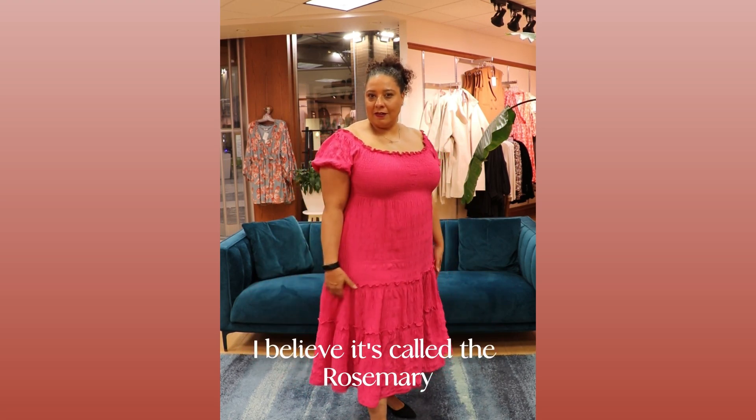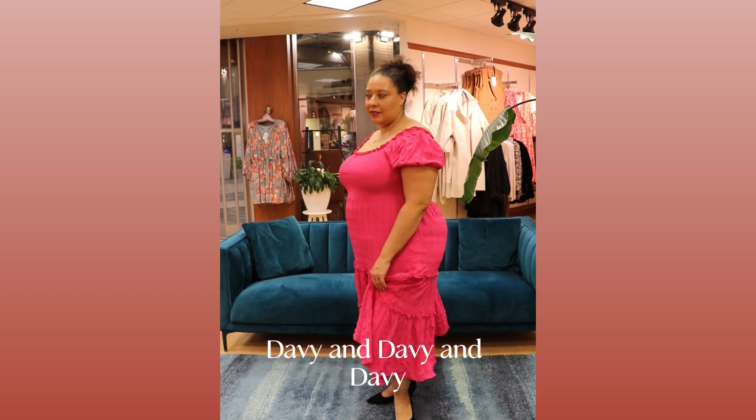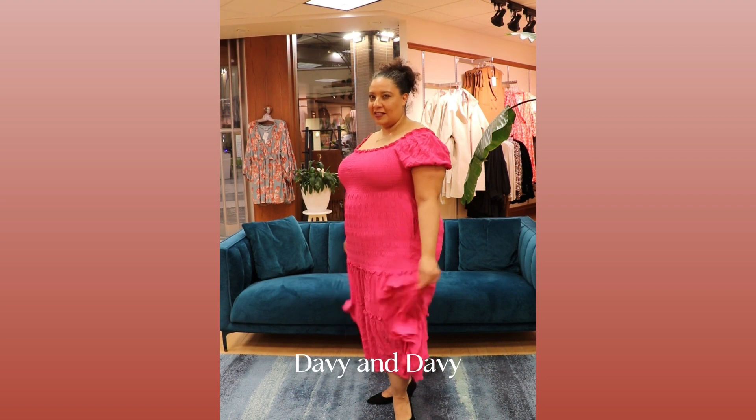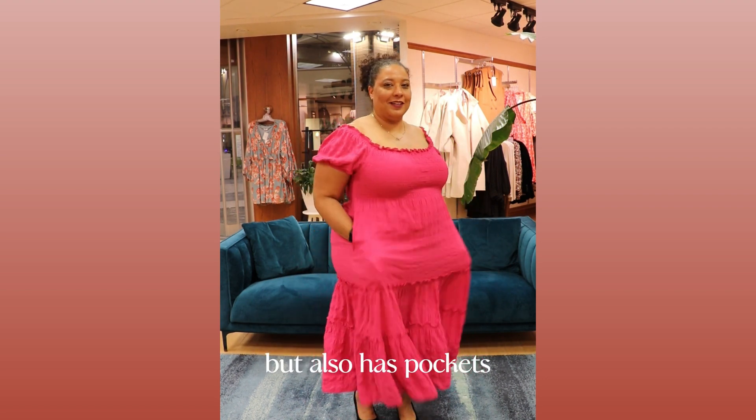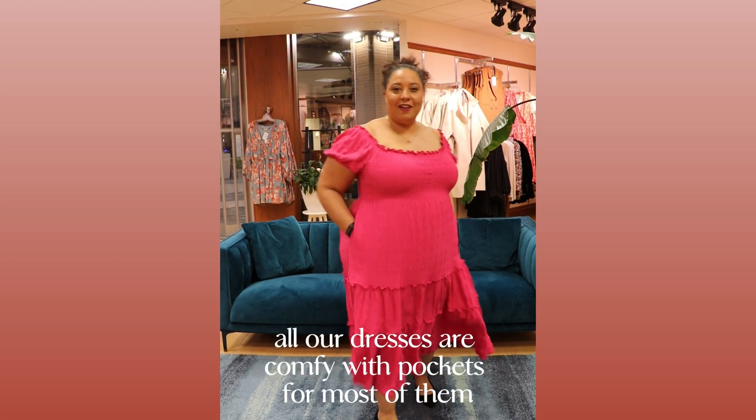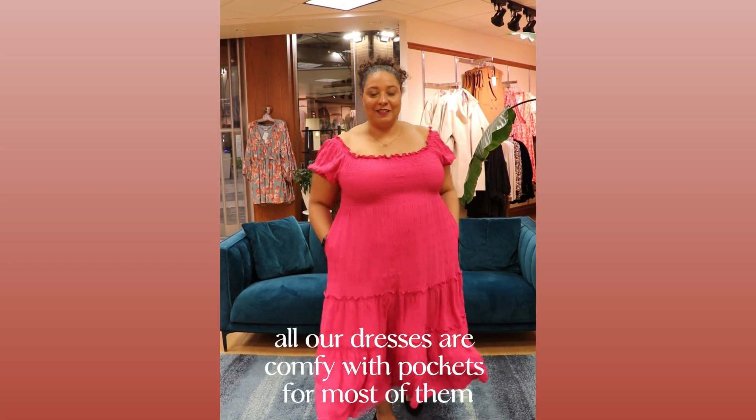I believe it's called the Rosemary and it's by Damby and Davey. It also has pockets, so you know how we roll. All our dresses are comfy with pockets for most of them.